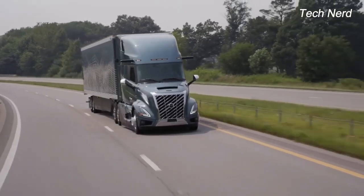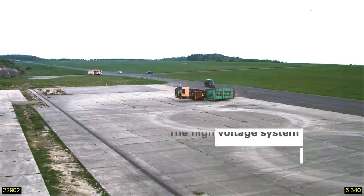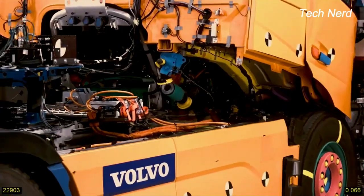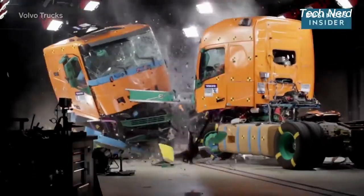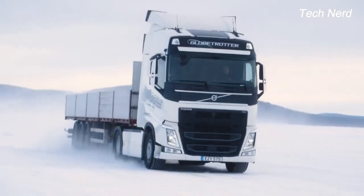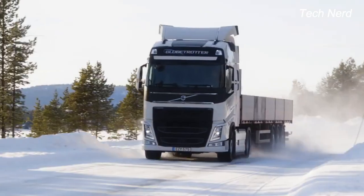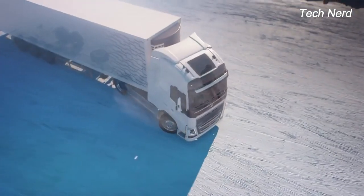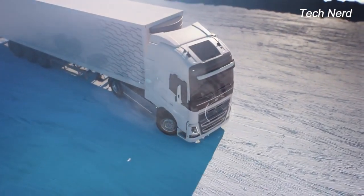Every type of Volvo truck has been tested for rollover protection and front underrun protection to reduce risk of injury to everyone on the truck and in the impacted passenger vehicle. Newer Volvo trucks come with dynamic steering with stability assist technology, functioning to help the driver maintain proper control of the truck by counter steering intervention.